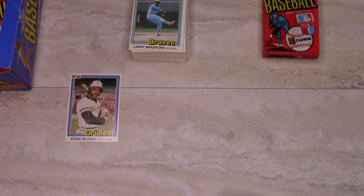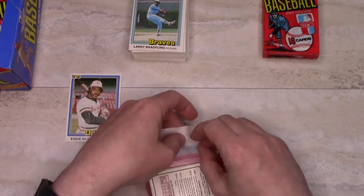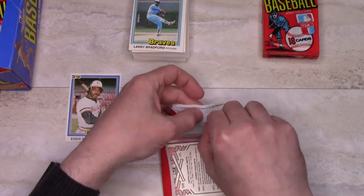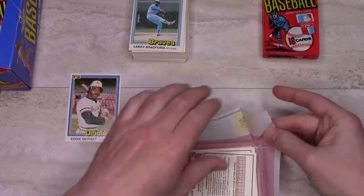So what is that — six packs? Five packs? 75 cards? We've only got one Hall of Famer or star. It's not just Hall of Famers — Pete Rose has several cards in the set, and those have some value as well.